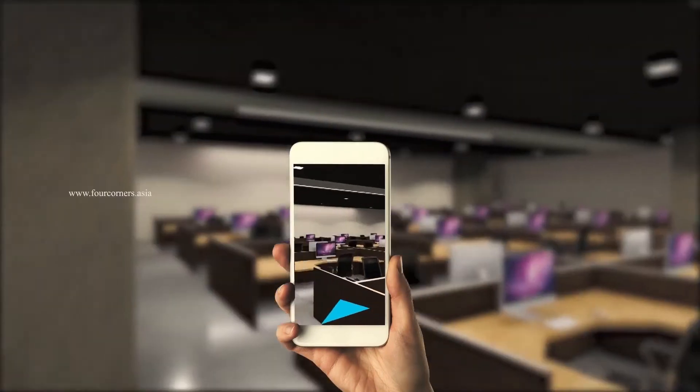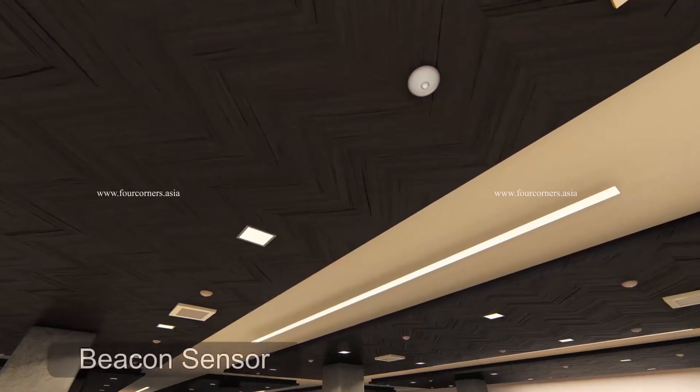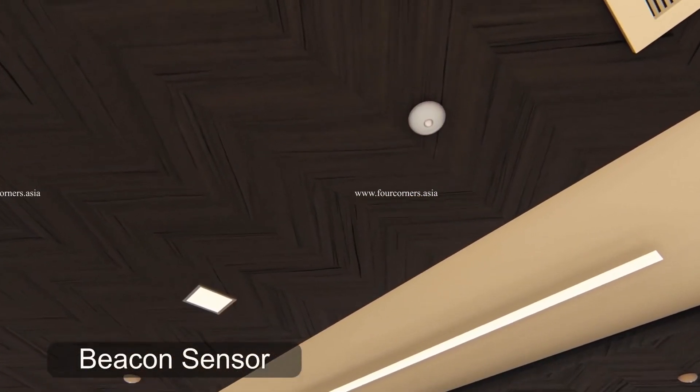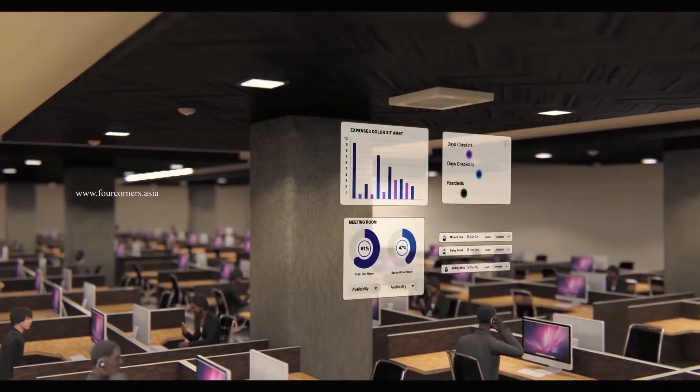You just need to follow the dynamic wayfinding route displayed on your smartphone to the workspace. The beacon sensor is a miniature transmitter that can make use of Bluetooth low energy tech to broadcast signals to all portable devices nearby.